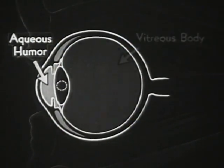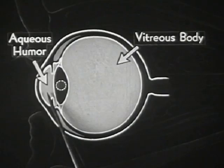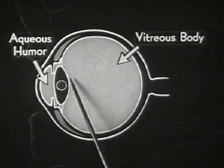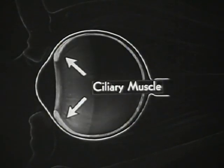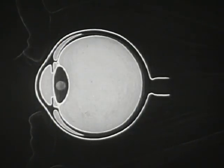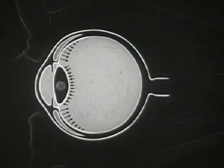The lens lies between two liquids which can exert pressure, since liquids cannot be compressed. How, then, is this soft pliable body of the lens made to take on the different degrees of convexity necessary for accommodation? The answer lies in the ciliary muscle, shown here in the diagram. This muscle is shaped like a broad ring which can expand and contract. Whenever it contracts, it presses upon the non-elastic vitreous humor, which is confined within the rigid capsule of the eyeball and must therefore exert pressure upon the lens.